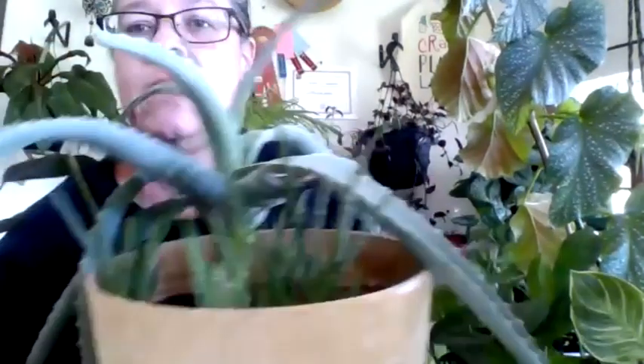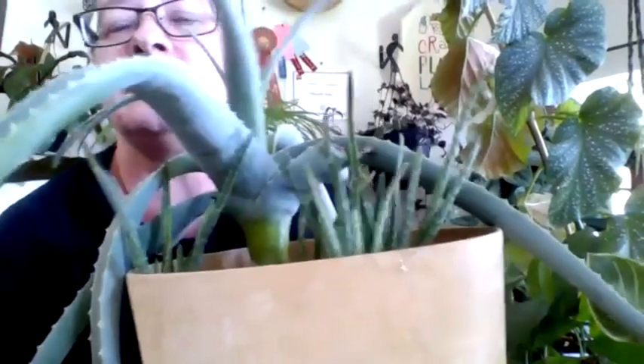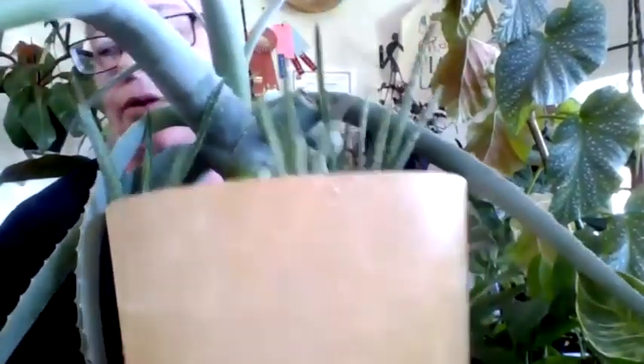Today we're going to talk about what to look for when buying a houseplant and what considerations to make before you buy the houseplant. Please feel free sometime during the presentation to grab your houseplant and think about some questions. When it comes to houseplants, size does matter. Look at this little tiny aloe vera — so cute. You might want to get it because the pot's so nice, but that plant can get bigger than me. It's going to need a lot of room.